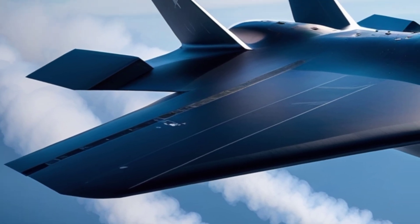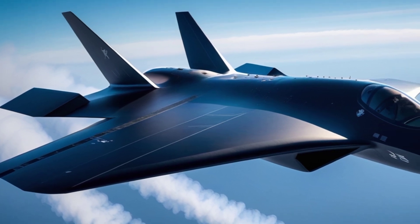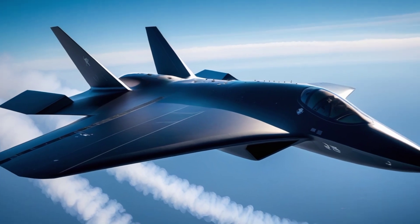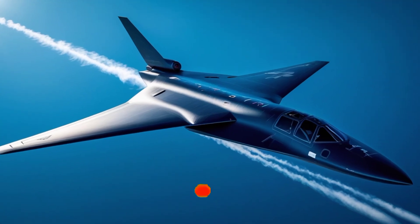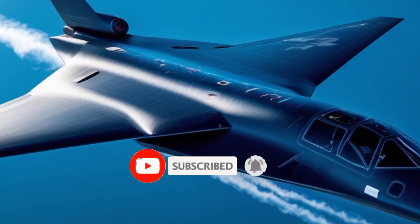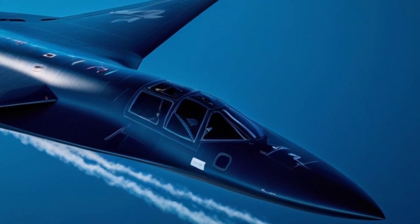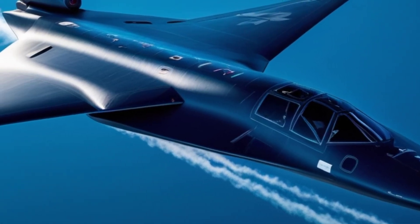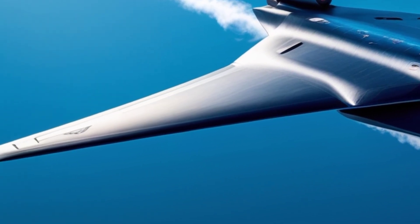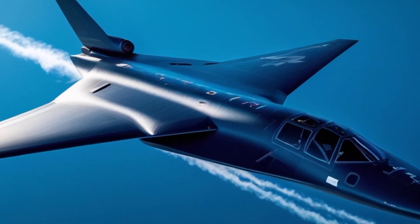Despite its impressive capabilities, the B-2 is also known for its extraordinary cost. Each unit costs over $2 billion when factoring in research, development, and support, making it one of the most expensive aircraft ever built. Due to its cost and the end of the Cold War, only 21 B-2 bombers were ever produced, with one later lost in a crash. The remaining fleet is meticulously maintained and upgraded to ensure peak performance for decades to come.